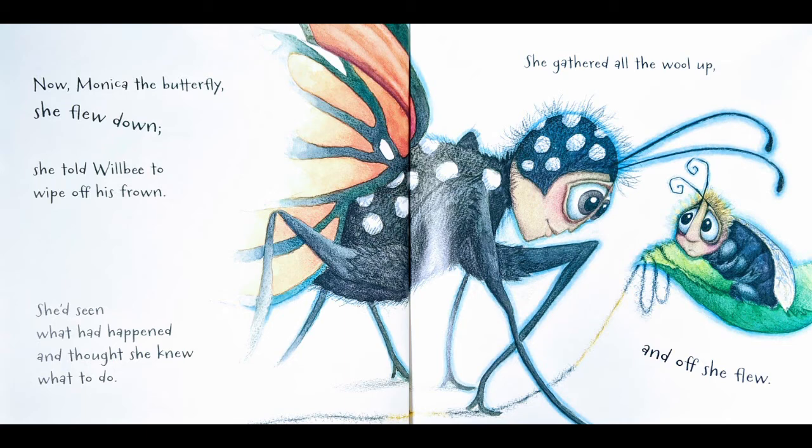She flew down and told Will Be to wipe off his frown. She'd seen what had happened and thought she knew what to do. She gathered all the wool up and off she flew. The picture shows us this giant butterfly with a smile on her face — she's got white polka dots, and her wings are orange and black. She's looking right at poor Will Be, who still looks a little scared but is probably glad to be getting some help. He still doesn't have his little sweater back on yet — it's just string right now.